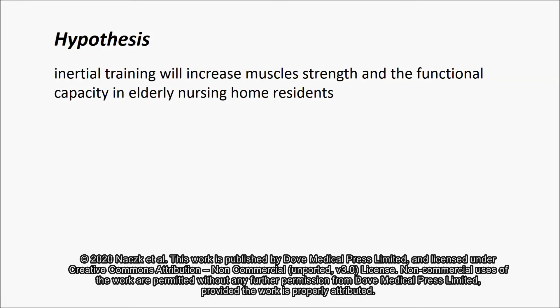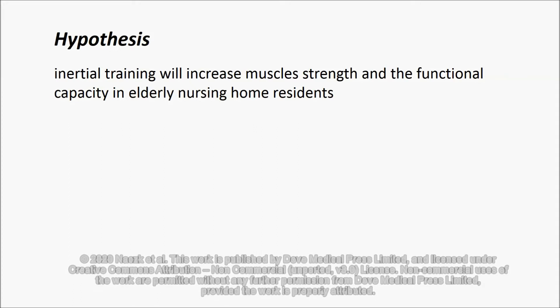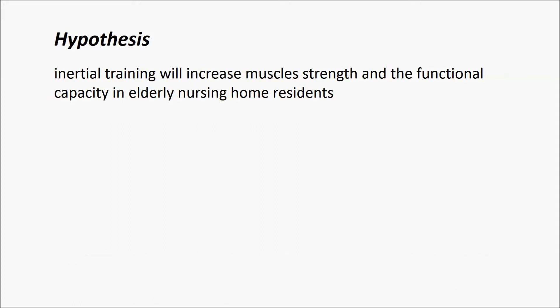Hypothesis. Inertial training will increase muscle strength and functional capacity in elderly nursing home residents.